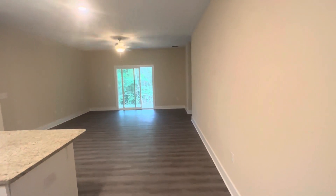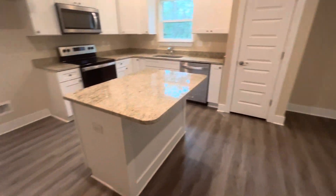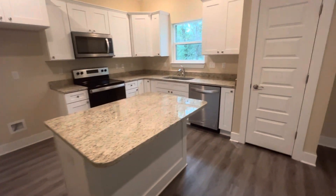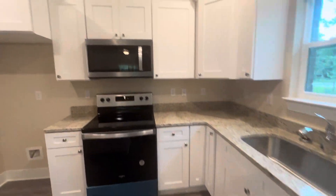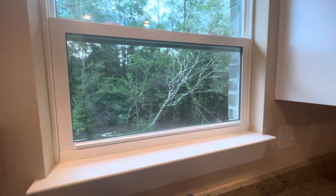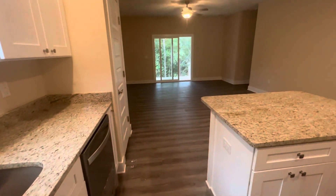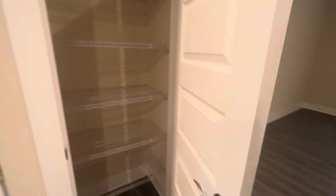Setting up this video for a client request. We have a center island kitchen. Granite. Stainless-steel appliances. Nice window here going out from the kitchen. Pantry.